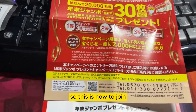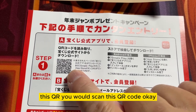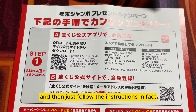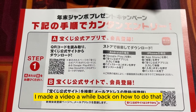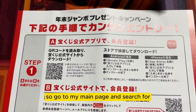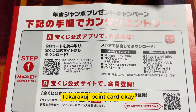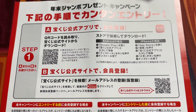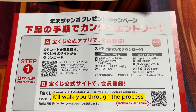So here's how to join. If you live in Japan, you would scan this QR code and then just follow the instructions. I made a video a while back on how to do that, so go to my main page and search for Takodakuji Point Card. If you watch that video, it'll walk you through the process.